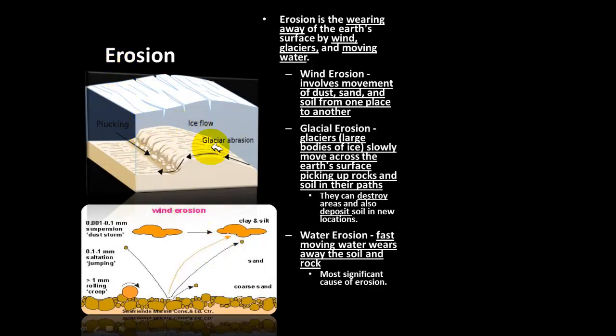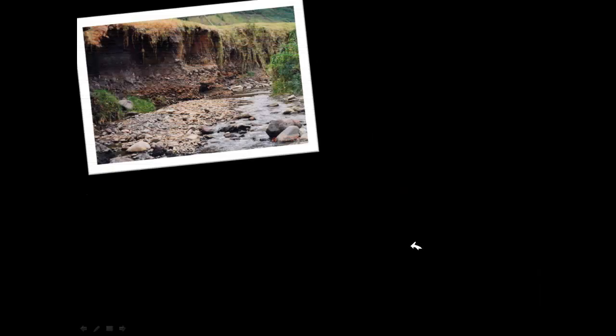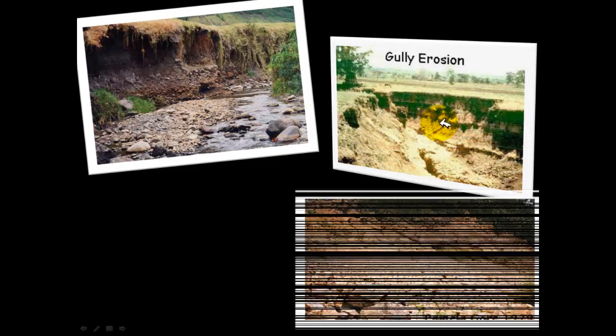This graphic shows wind erosion — wind moving soil and dust from one place to another. This next graphic shows glacier erosion, where the glacier is moving and as it floats it carries dirt and sediment with it. The last example is water erosion, the most significant form — it occurs often in rivers, and sometimes during a flood the Mississippi River will actually change directions because of the volume of water.